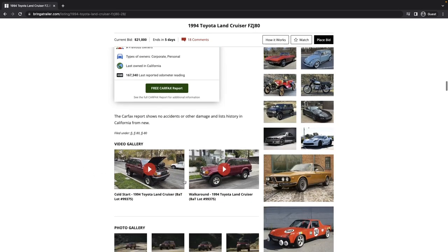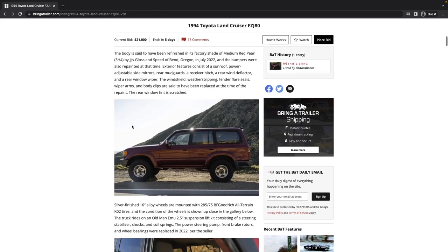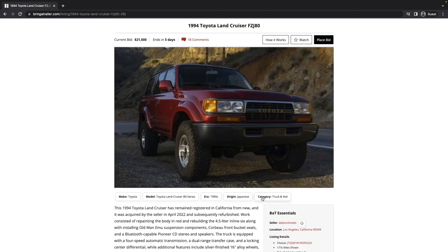There are a couple of videos in the listing — check those out. There's also another video on YouTube that I'll link in the description, and we'll talk about it when we get into the price discussion at the end.